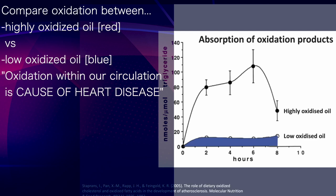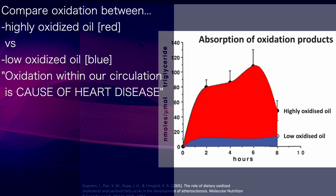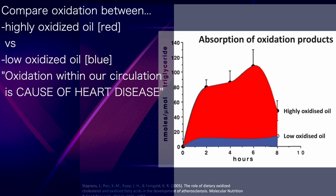Compare the blood oxidation levels after consumption of a low oxidised oil to that of a highly oxidised oil. Understand that oxidation within our circulation is a cause of heart disease, and if you understand that, you can see why seed oils could be a problem.